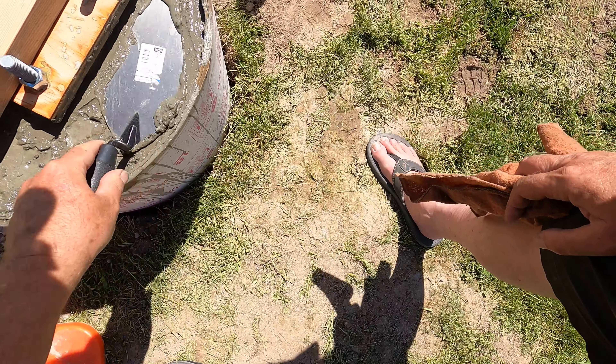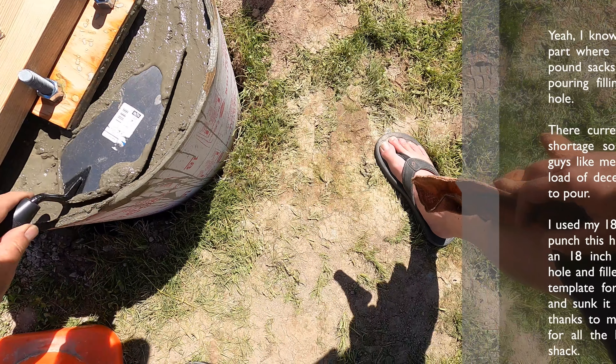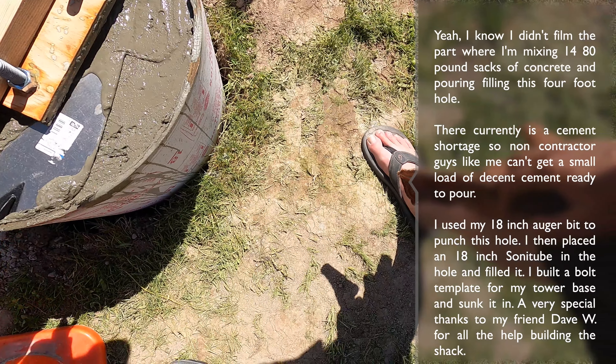Directly below that I have the StepIR SDA 2000 controller, currently not plugged in. Below that is my CDE antenna rotor controller, also not plugged in. You're probably asking why the antenna rotors and the controller for the new StepIR aren't hooked up — well, that's what we're getting to. We're about a week away from Field Day, and yesterday I just poured the foundation for the tower.